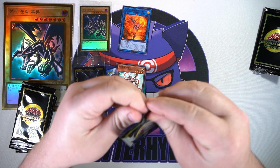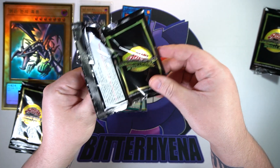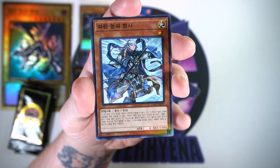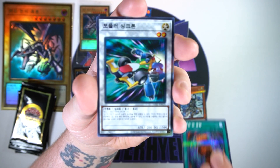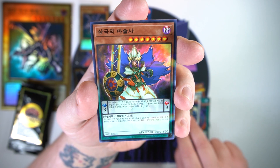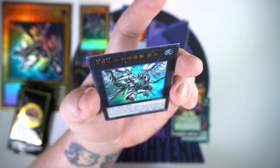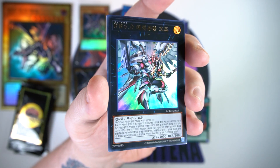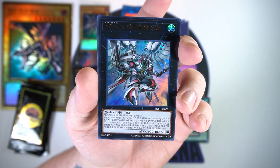Pack two — if we can get lucky, I imagine since this is going off the Japanese version, you're probably going to get a 20th in here. We got something that looks like a Polymerization with more color, a synchro — tuner maybe. Another parallel, and on the end we got a Number monster. No idea what it is, but it looks sweet. 3000 attack and 2000 defense — that ain't bad.